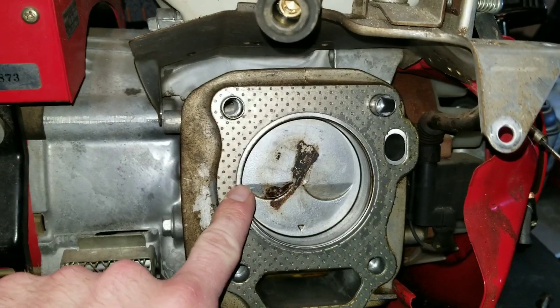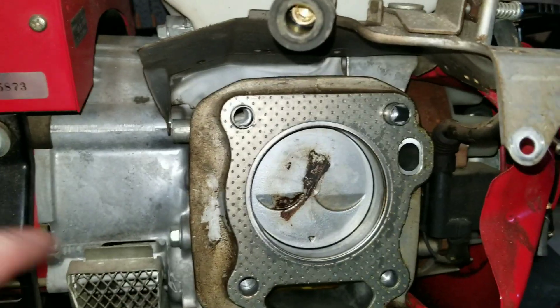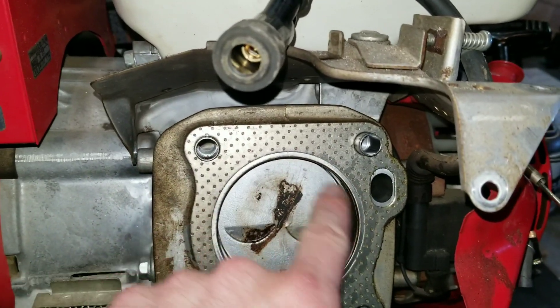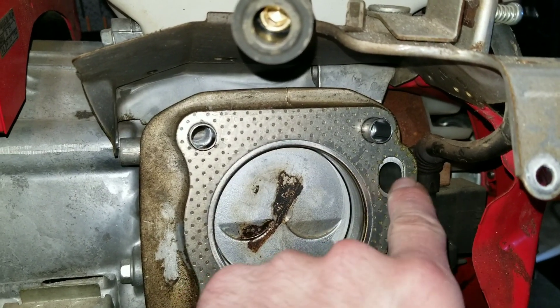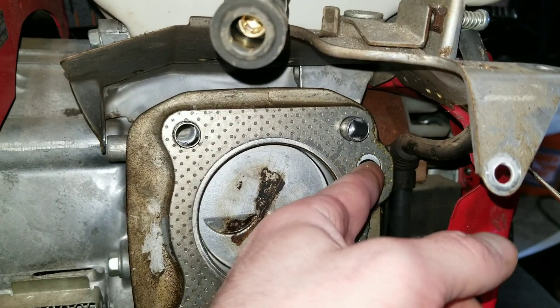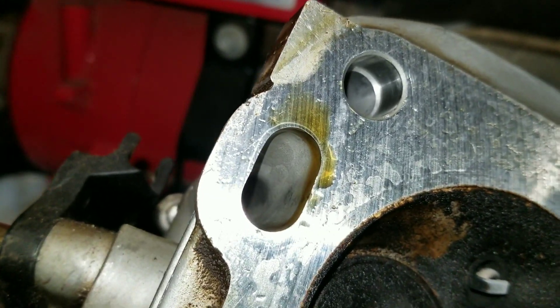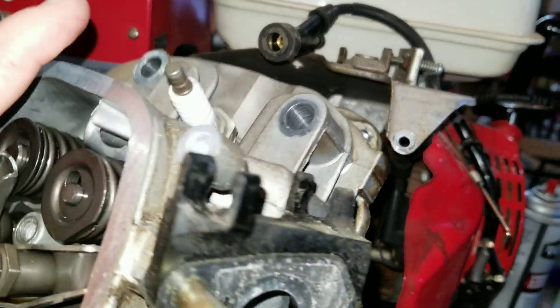A lot of times your head gasket can blow externally — from the combustion chamber right out to the outside. That causes it to suck in air and shoot out exhaust externally, but that's not really going to lead to white smoke. What leads to white smoke is an internally blown head gasket — for example, from the oil passage area to the combustion chamber. This oil passage is where oil travels up and gets sprayed onto the top of the valves to keep them lubricated.